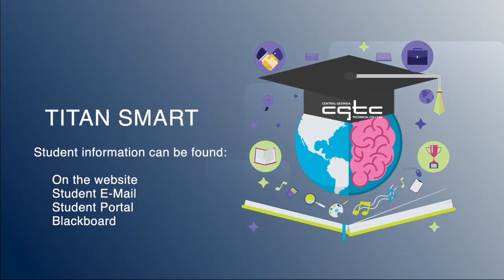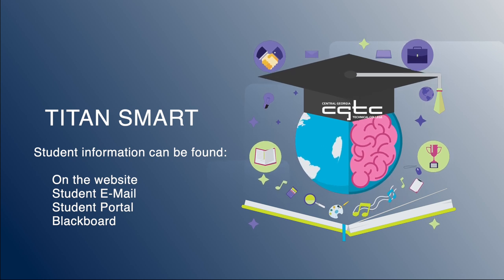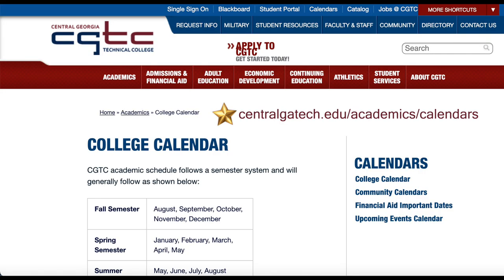Titan Smart students know that information about events, activities, and opportunities can be found on the college website, in your student email, on the student portal, and in the announcements section of your Blackboard courses. Check the college calendar to see what's happening near you.